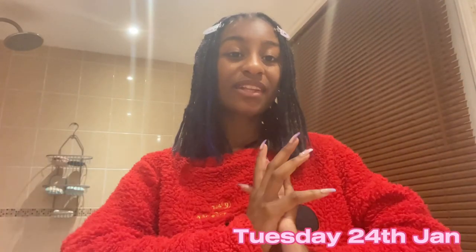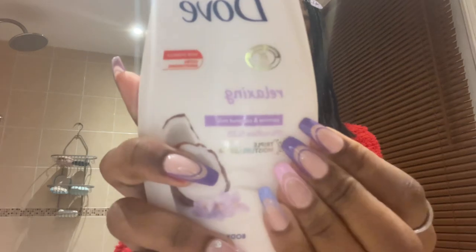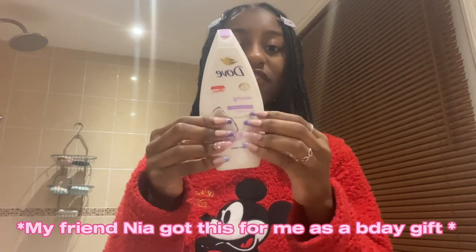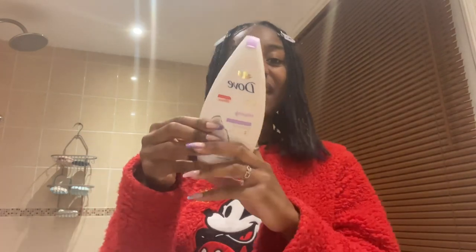Hey guys, today's Tuesday the 24th of January and I'm going to show you guys my skincare collection. My most used product is the Dove jasmine and coconut milk body wash. My friend Nia got this for me as a birthday gift — it came with a body lotion and a body mist.